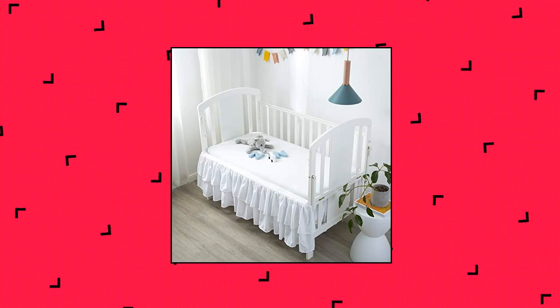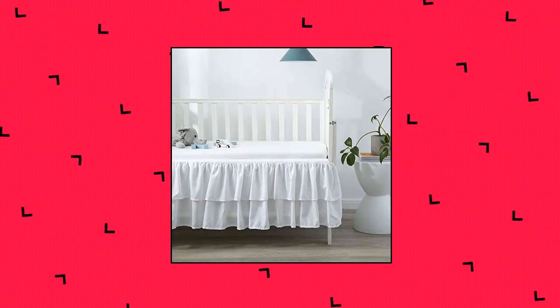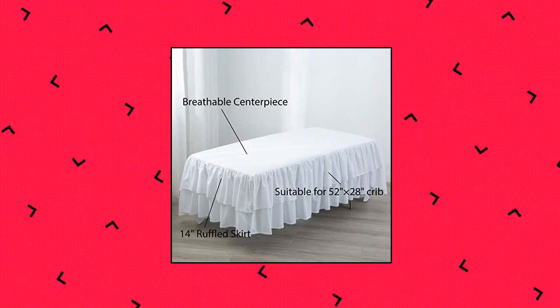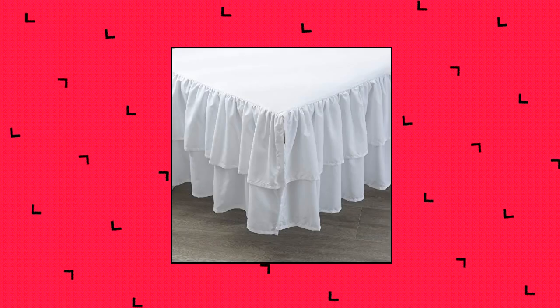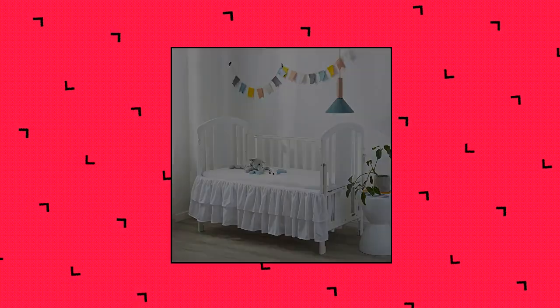GSD White Ruffled Crib Bed Skirt — classic double-layer crib skirt for babies and toddlers, elegantly matching with your nursery room decoration. Crafted of 100% brushed microfiber fabric — breathable, soft, smooth and hypoallergenic — bringing a healthy and cozy ambience to your little baby.